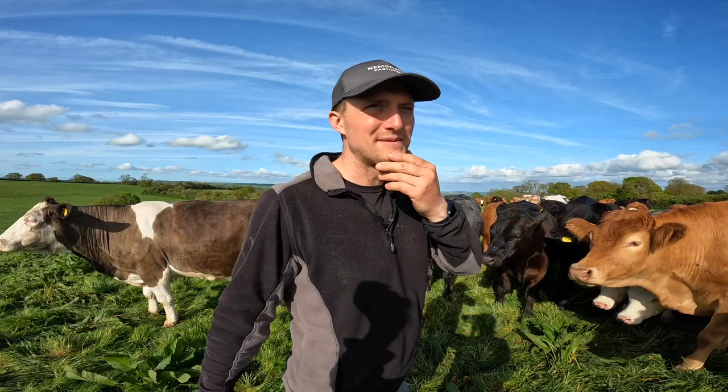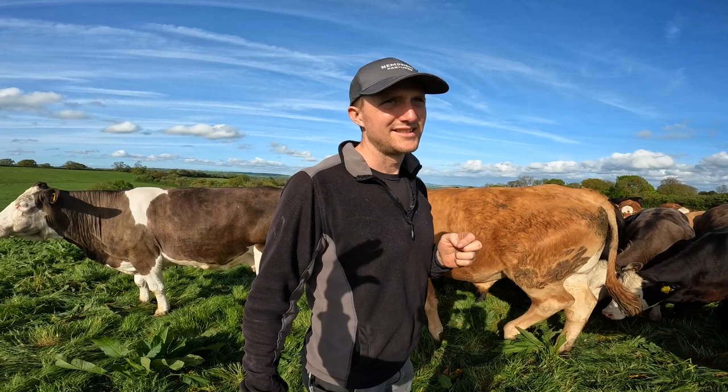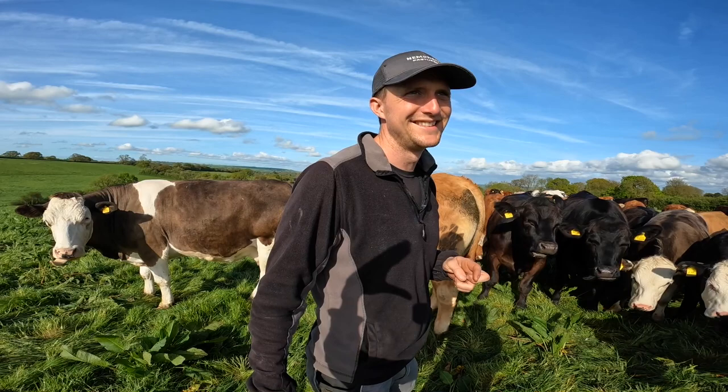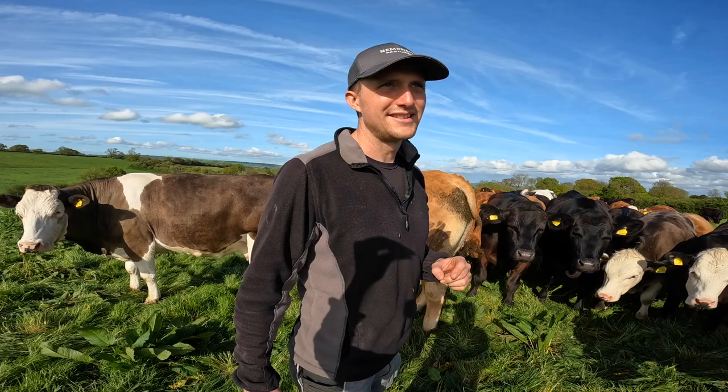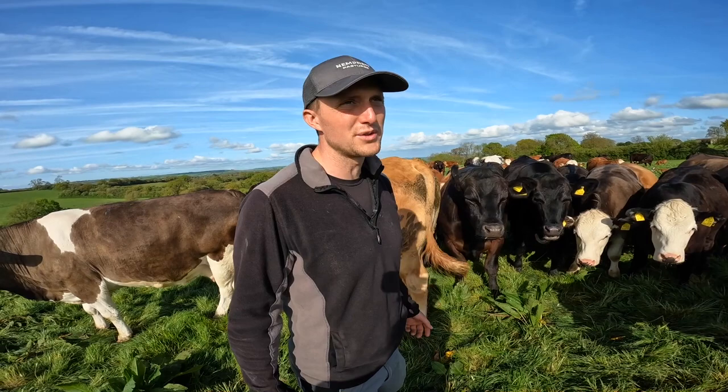Any questions? Maggie, got any questions? — What's a suckler herd? She obviously wasn't listening. — A calf sucks his mum — that's exactly right! That's why it's called a suckler herd, because they suck from their mothers.